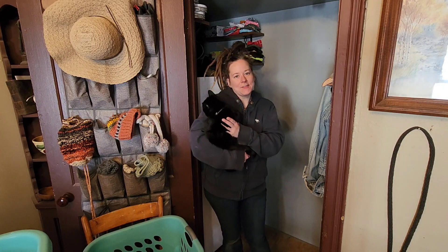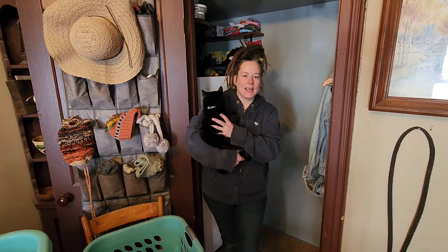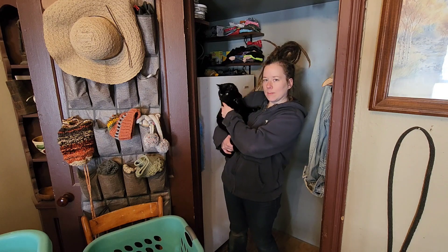Hi everybody and welcome to the Half-Ass Homestead. My name is Angie and this is Banks, Color Murder Mittens for short.